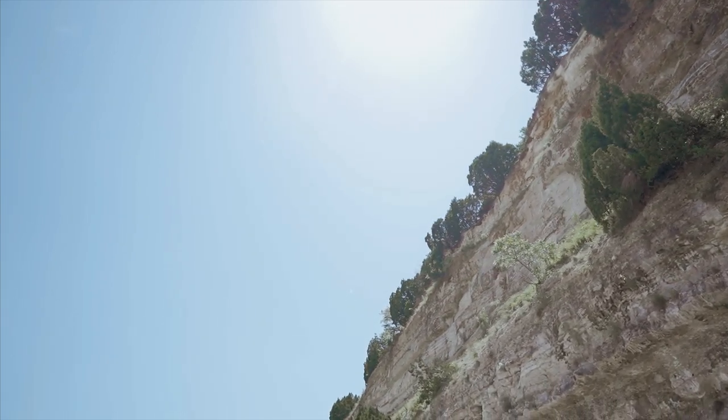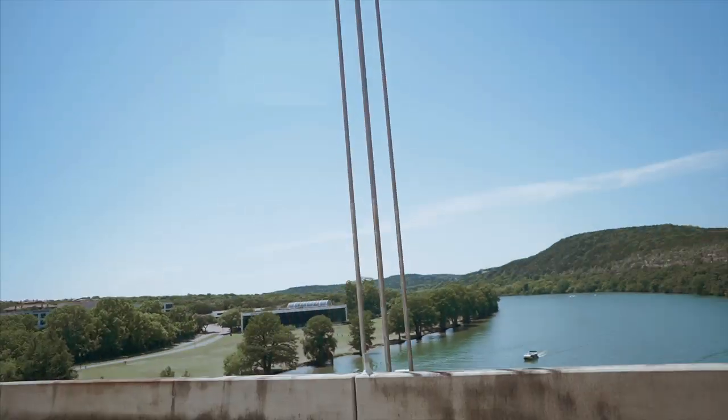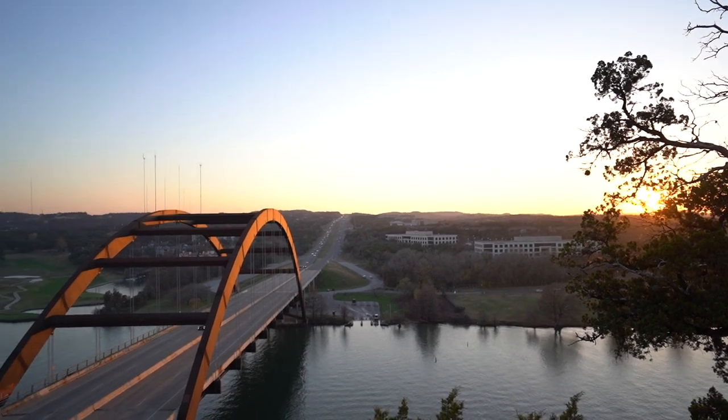While we were in the area we decided to drive under the Pennybacker Bridge. There is an amazing lookout on top of this limestone — we didn't go up this day — but if you're ever in town I highly recommend checking it out at sunset.